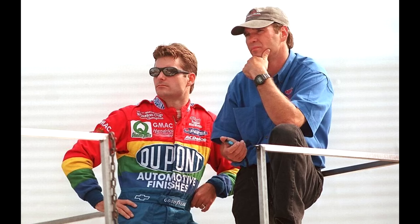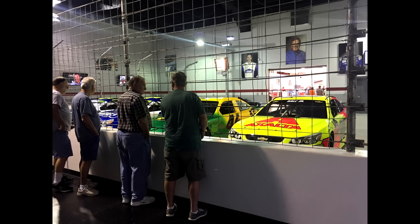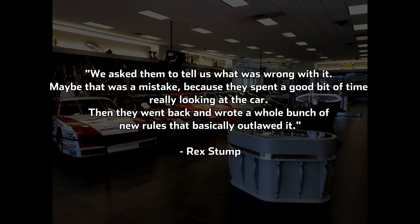The famous story that has passed around is that after the race, Everham and Rick Hendrick were called to the hauler by Bill France Jr., and were promptly told that the car would no longer be legal and to not bring it back to the racetrack. NASCAR had known about the car and its development, saw what it was capable of, especially in the hands of someone like Gordon and Ray Everham, and decided no more. Before the following week's Coca-Cola 600, NASCAR inspectors actually showed up at Hendrick Motorsports and thoroughly inspected T-Rex. Stump said, we asked them to tell us what was wrong with it — maybe that was a mistake, because they spent a good bit of time really looking at the car. Then they went back and wrote a whole bunch of new rules that basically outlawed it.